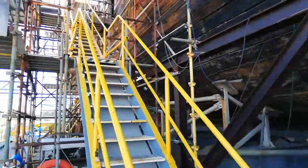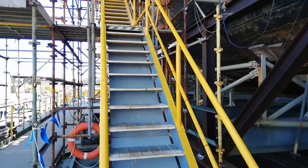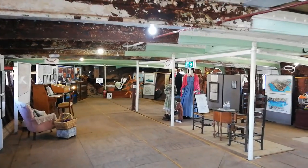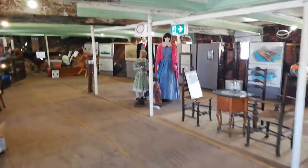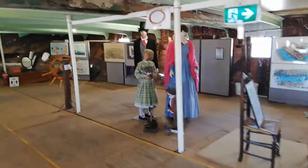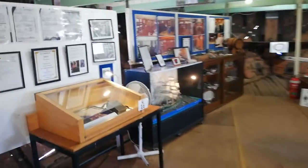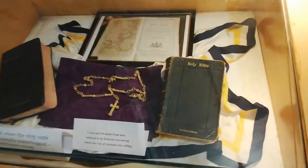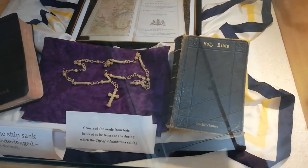We need to now go up these stairs to get up into the ship. We're now inside the ship looking towards the stern and here we have some of our displays. These are always popular with families, and over here amongst other displays we have a Bible that was owned by Captain Alexander Bruce in 1876, together with a cross made out of hair.